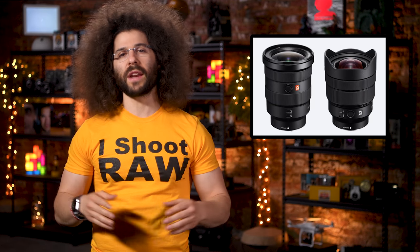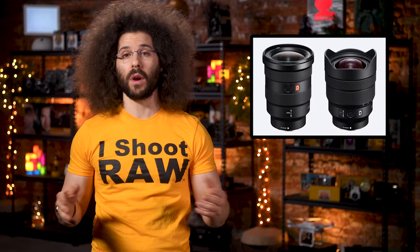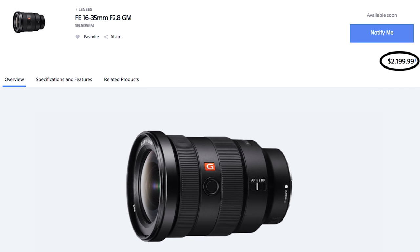Sony just announced two ultra wide full frame E-mount lenses which will be out later this summer. First, we have the 16-35 f2.8 G Master lens — G-Unit — which is priced at $2200.